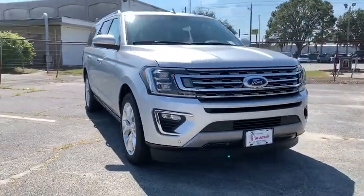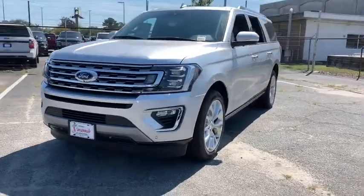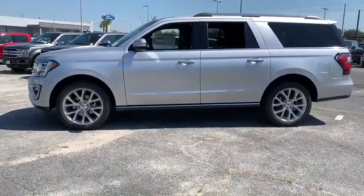Stop by and take a look at the 2019 Ford Expedition. Powerful, controlled, resourceful. Expedition. This vehicle has less than 100 miles. Here are some of this vehicle's great options.